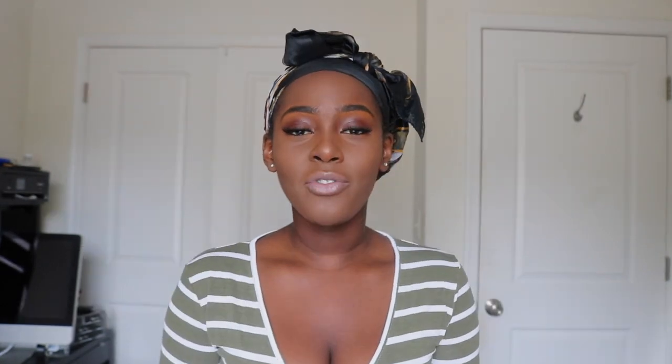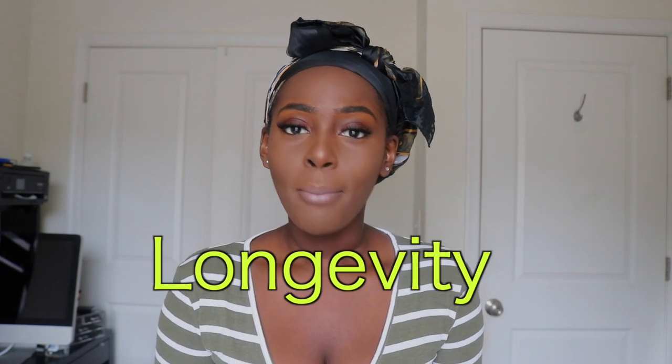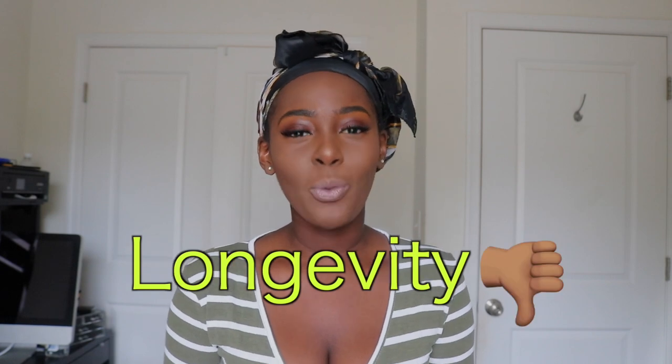So I decided to do this video to show people who may or may not know about the goodies in the beauty supply store. If you want something super convenient for the party this weekend or something quick to wear, I definitely recommend a beauty supply store wig. Now if you're looking for a wig with longevity, beauty supply store wigs are probably not your best bet. But I'm not going to do too much talking — if you want to learn more, just keep watching.